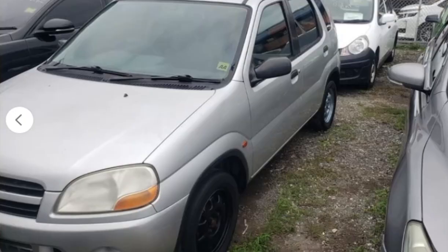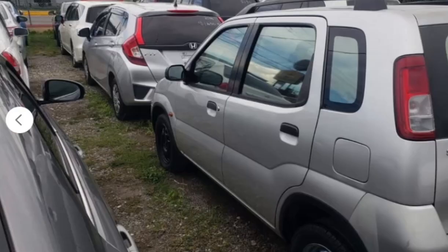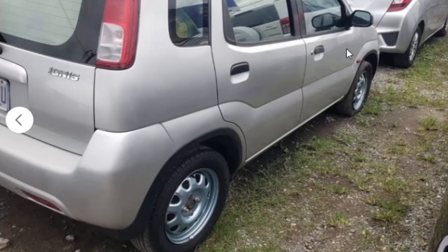So here we have a 2004 Suzuki Ignis. This one is selling for $220,000, but apparently it has already been sold. Sadly this vehicle has already been sold, so we just have to move on to the next one.